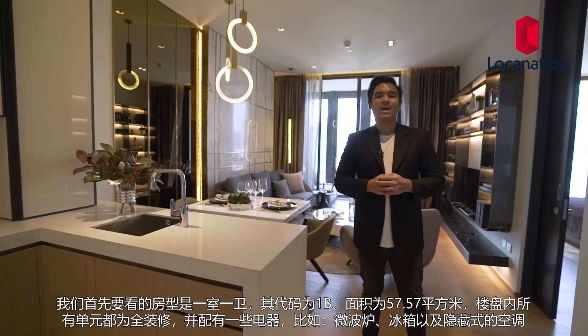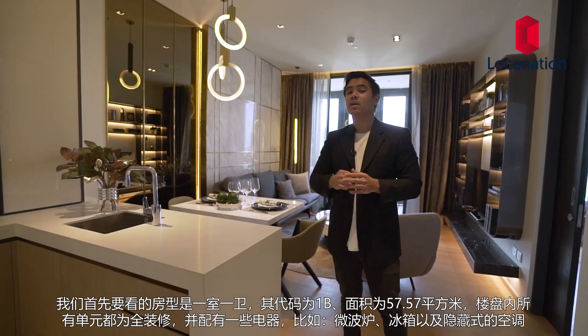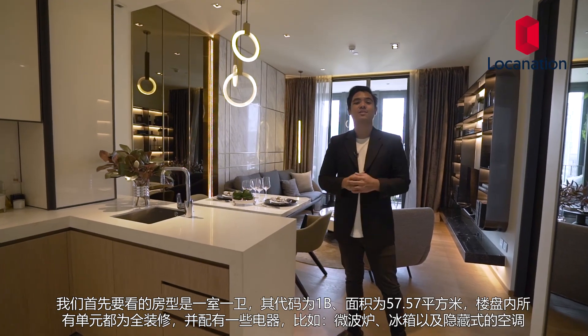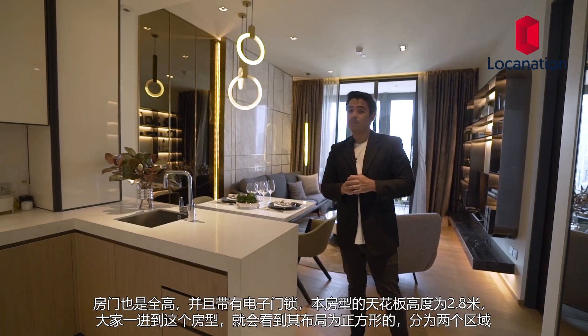The first room we're going to look at is a one-bedroom type 1B, sized at 57.5 square meters. All units at Beatnik come delivered fully fitted with certain electrical appliances included, such as a microwave, fridge, and a concealed AC unit. The doors will also be full height with digital locks. Standard units have a ceiling height of 2.8 meters.